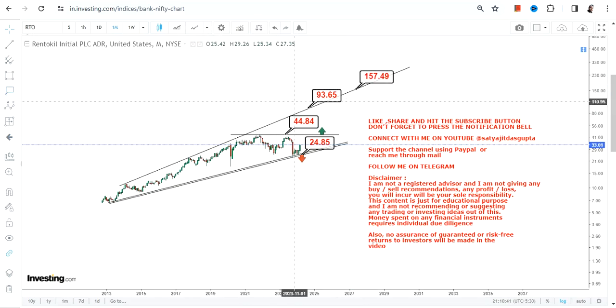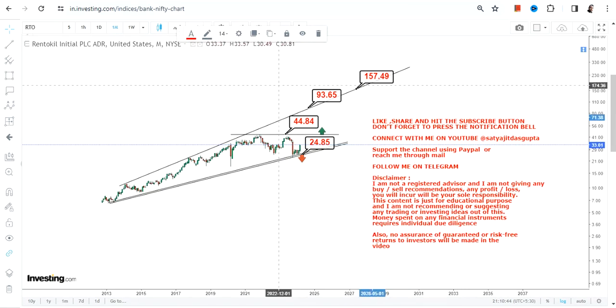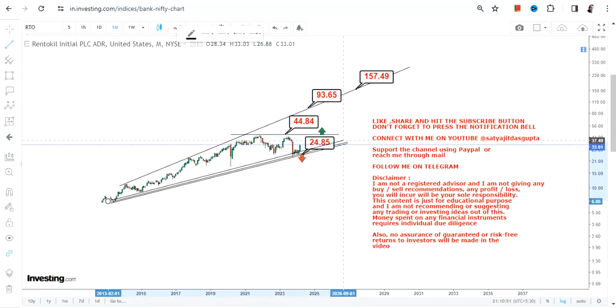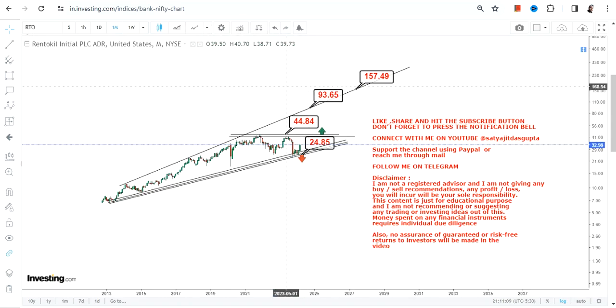The big target in the next couple of months or years will be in the range of 90 to 150 or 160 dollars. The stock is ready to swing higher, but the actual momentum will start once it is trading and sustaining above 45, after which a big price action will happen somewhere between 90 and 160 dollars. Please don't go below the support and stop loss at 24.8. Thanks for watching.